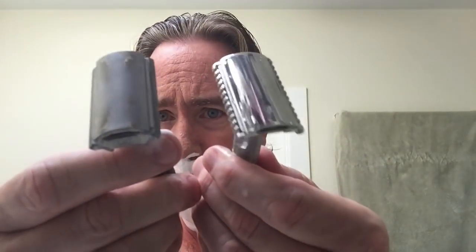It doesn't feel aggressive, though I thought it did at first. It definitely has a different feeling being an open comb razor rather than, say, the Rockwell where it's a solid bar. This is more of an old style — before they went to solid bars. From what I understand, open comb was designed so the razor didn't clog up with shaving cream, but correct me if I'm wrong.